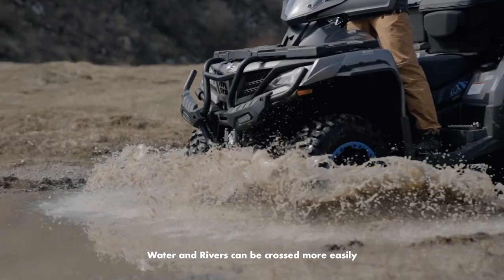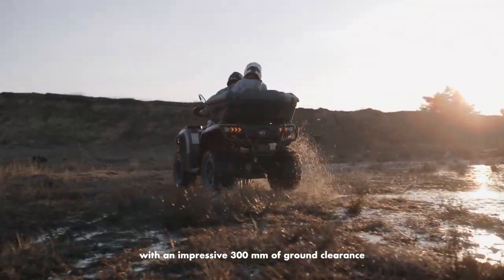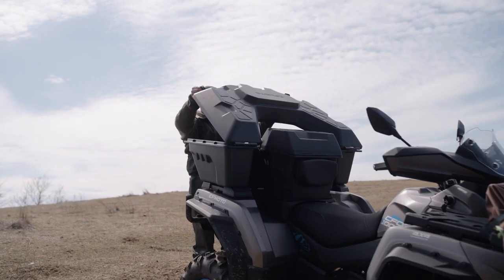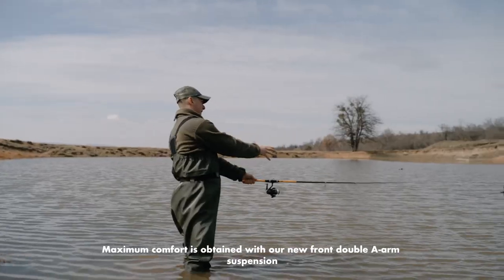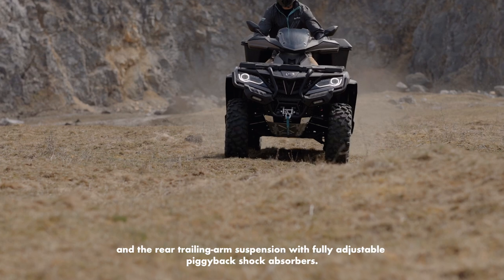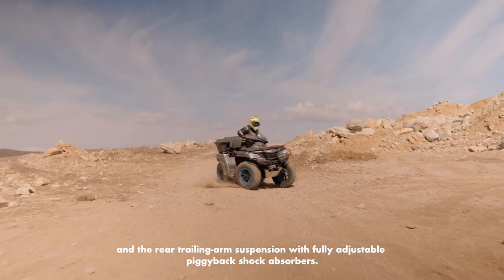Water and rivers can be crossed more easily with an impressive 300 millimeters of ground clearance. Maximum comfort is obtained with our new front double A-arm suspension and the rear trailing arm suspension with fully adjustable piggyback shock absorbers.